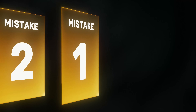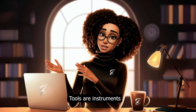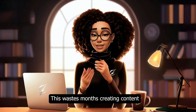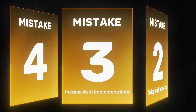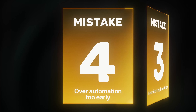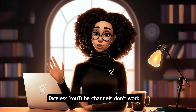Before we wrap up, here are the biggest mistakes I see. Mistake 1: Tool Obsession — getting caught up in finding perfect tools instead of focusing on the system. Tools are instruments; the system creates results. Mistake 2: Skipping Research — wanting to jump straight to creation without understanding what works, which wastes months creating content that doesn't resonate. Mistake 3: Inconsistent Implementation — using the system for a few videos then reverting to random approaches; power comes from consistency over time. Mistake 4: Over-Automation Too Early — trying to automate before understanding what works; create manually first, then automate. Don't make these mistakes and become one of those people who say faceless YouTube channels don't work.